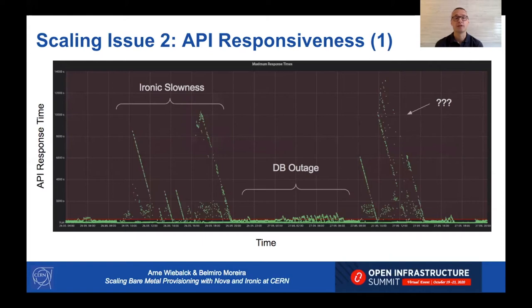The second issue is API responsiveness. When scaling up the infrastructure, we noticed that the API response time went up significantly. This graph shows response time over time — note that the y-axis shows tens of thousands of milliseconds, so some requests took very long. This appeared to correlate with a database outage the following day, but once the database team fixed their issue, the slow API responses returned — so we were puzzled about what was actually going on.